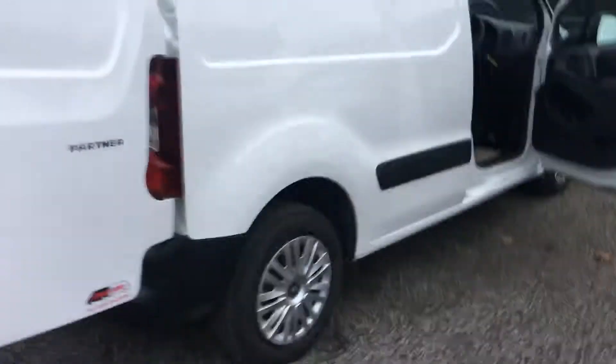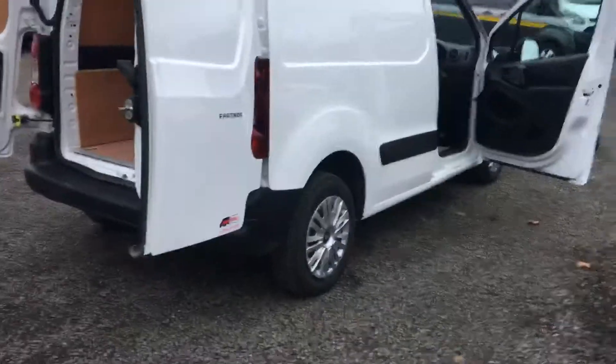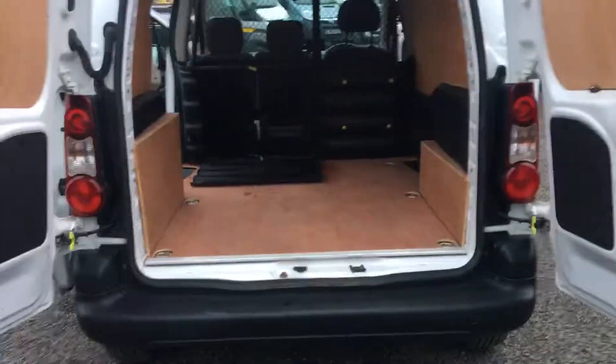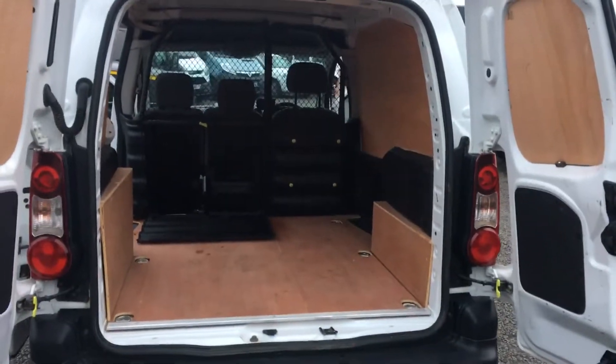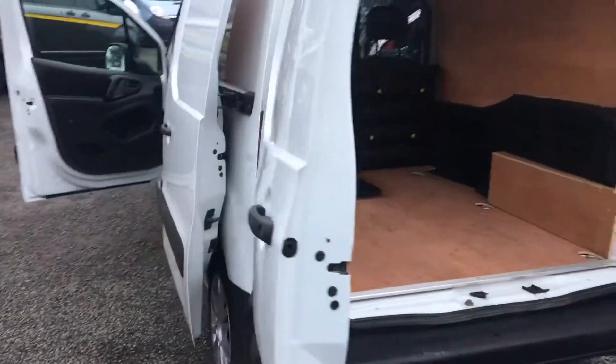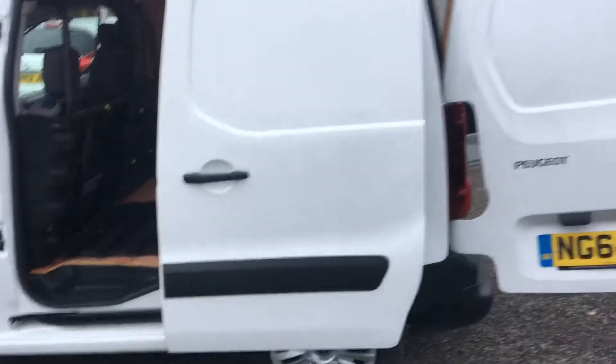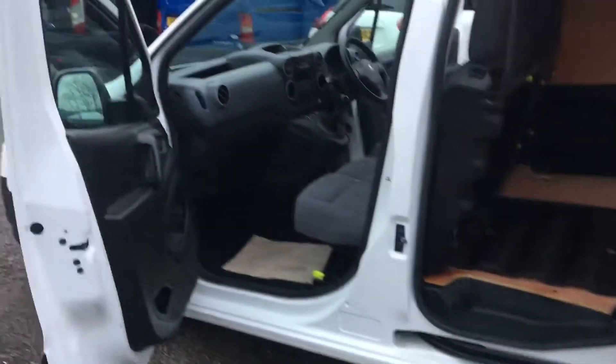This model benefits from having a passenger side sliding side door, there's a nice ply lining in there as well. It's covered 59,000 miles and it's in first class order — there's no dents or scrapes or anything unsightly.